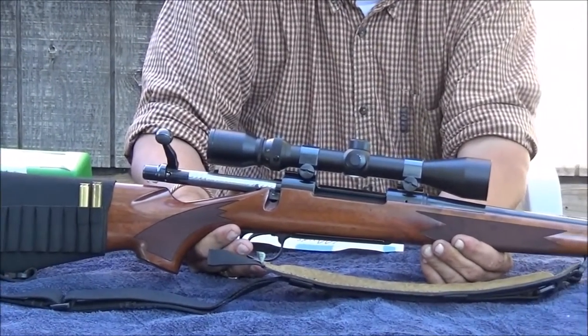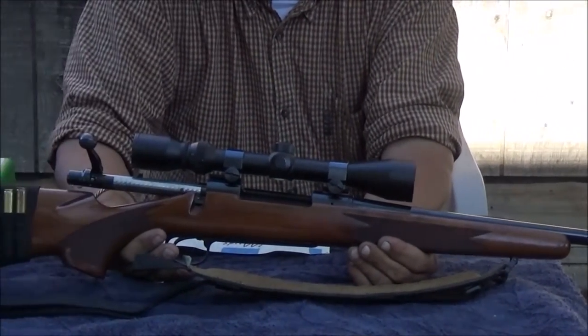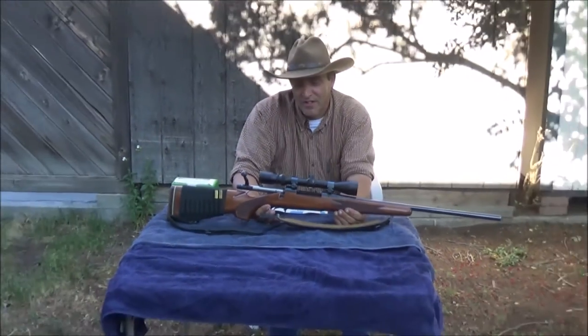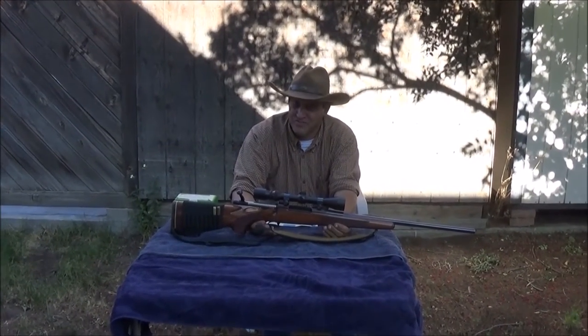It has been one of the best rifles I think I have ever owned. The nice thing I like about this little rifle is it's very compact and it is also very accurate.